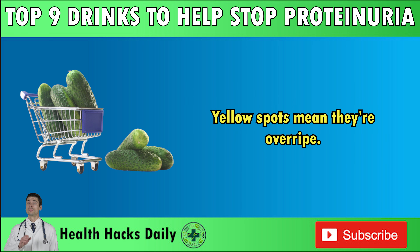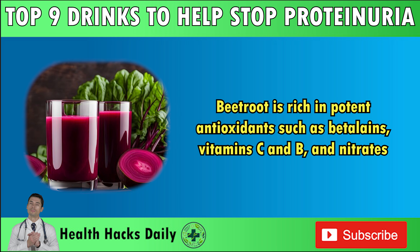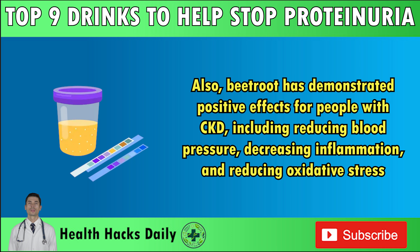Number 4: Beetroot Juice. Beetroot is rich in potent antioxidants such as betalains, vitamins C and B, and nitrates. Betalains, the major active compound in beetroot, are protective against kidney injury and the effects of high blood pressure — both known causes of proteinuria. Also, beetroot has demonstrated positive effects for people with CKD, including reducing blood pressure, decreasing inflammation, and reducing oxidative stress.